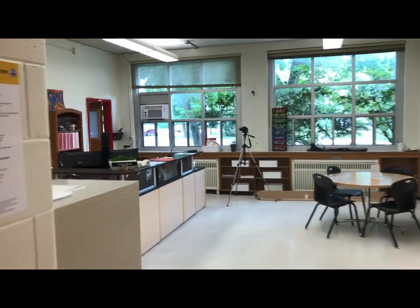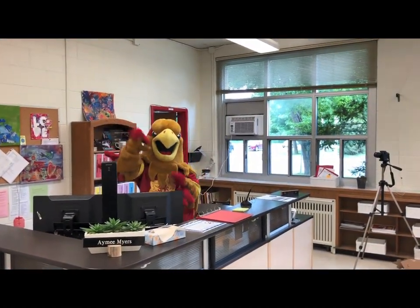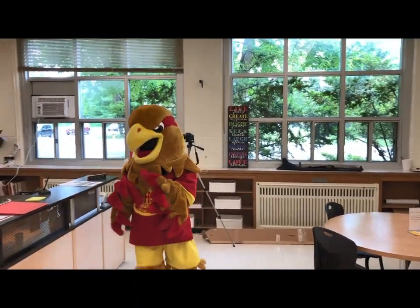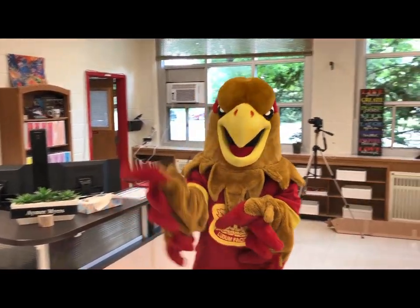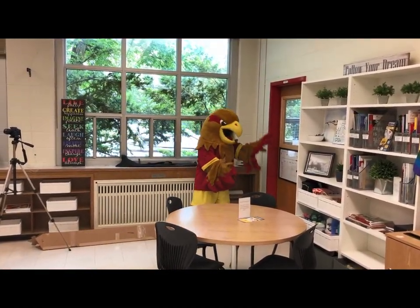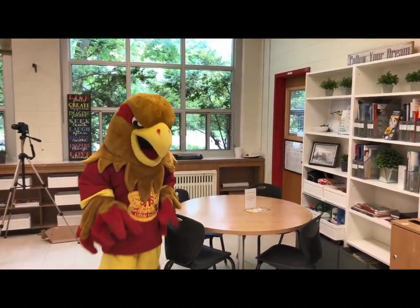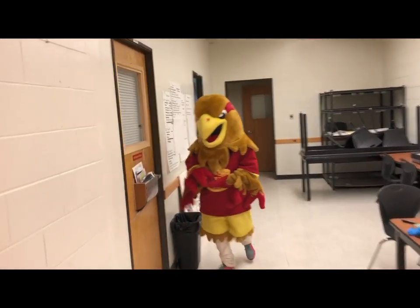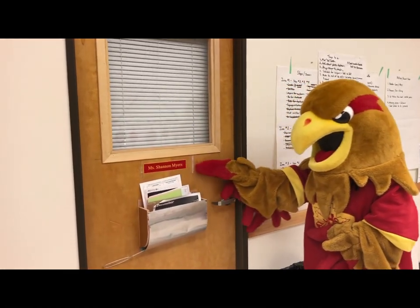Student services is on the first floor, not too far from the main office. One of the first people you'll meet there is our guidance clerk, Amy Myers, who can answer most of your questions or direct you in the right direction. You may also want to meet our adolescent care worker, Ricky, whose office is in the corner. Around the corner is Shannon Myers, our grade nine point person, who will be a big help for you next year.